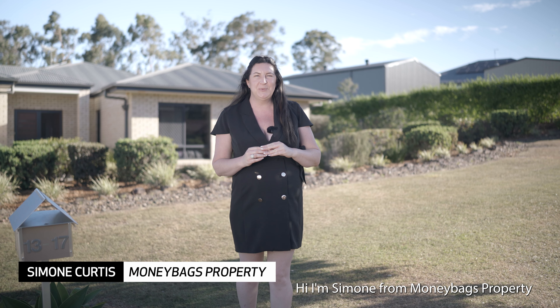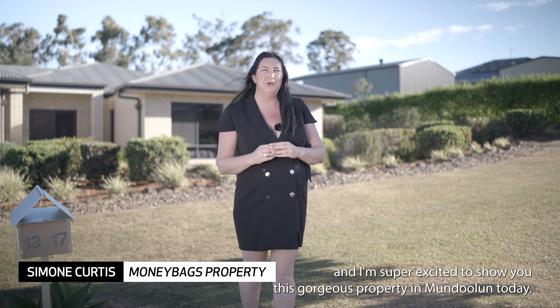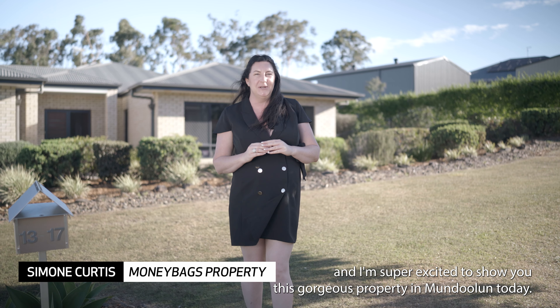Hi, I'm Simone from Muddy Bags Property and I'm super excited to show you this gorgeous property in Mundulin today. Welcome to 13 to 17 Bower Drive — let's go take a look.